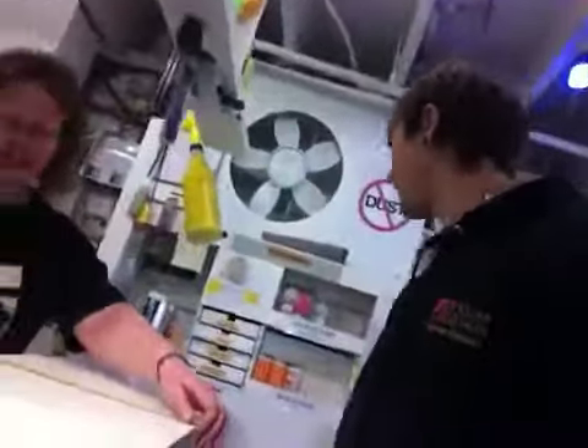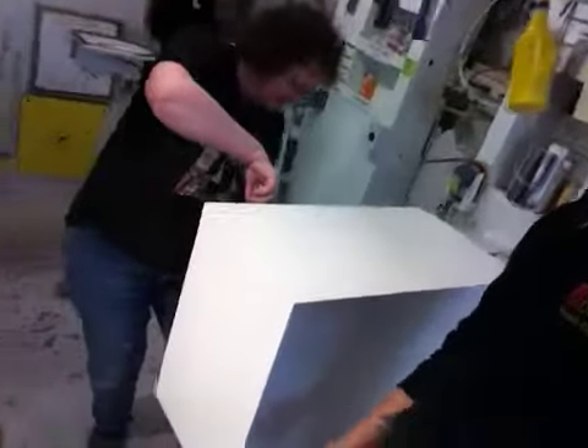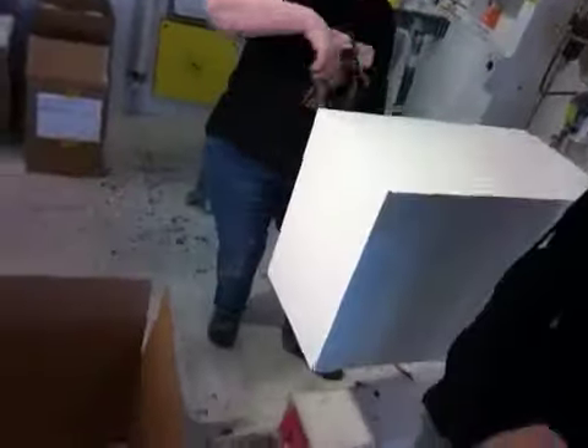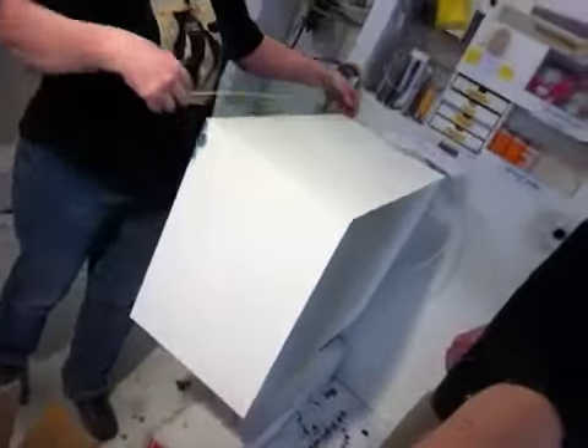Hey Richard, this is Ben here at Xylem Design. Hi, I'm Lori. That's Lori. And we've got your pedestals ready to ship out right now. One we have right here is the 14x20 and it is 27 inches tall.